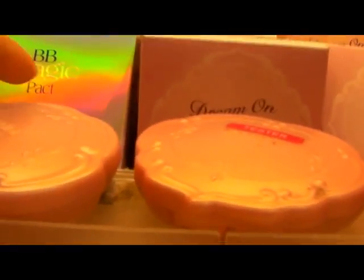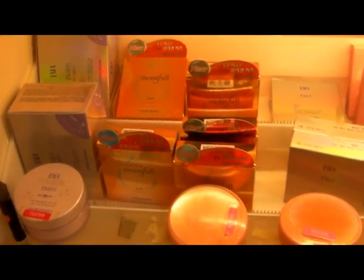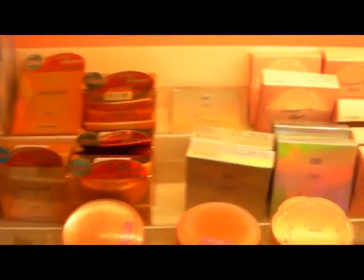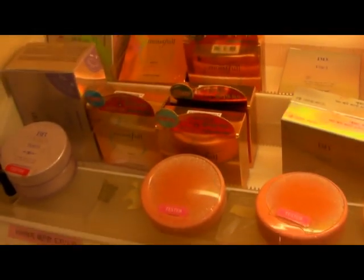And there's a BB bomb right here — this is how it looks. It's a compact with SPF and people will go and get this. Okay, so this is the compact section.